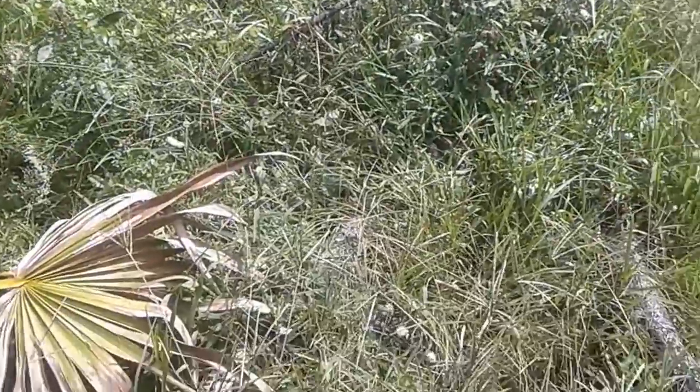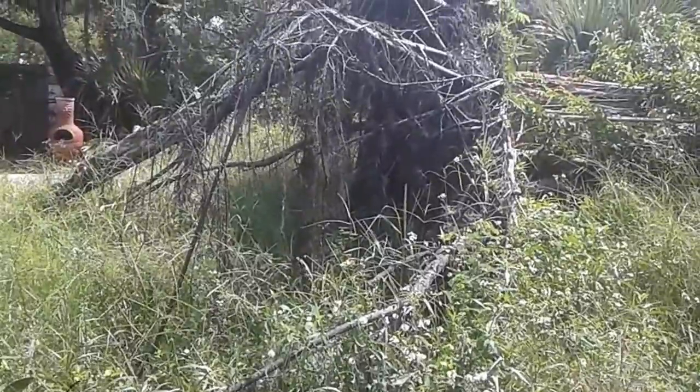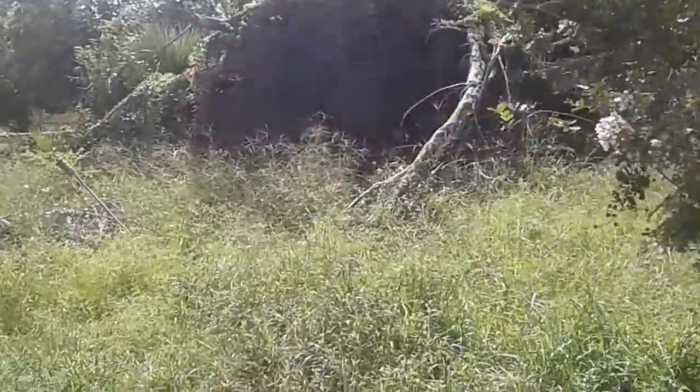Meanwhile, all this grass is going to need to be cut. It's about two and a half to four feet tall in some spots. I'm going to show you how tall this stuff really is and how big this tree is.